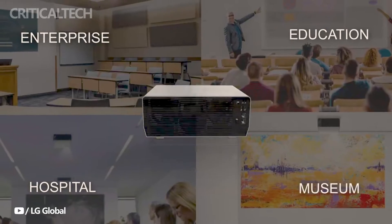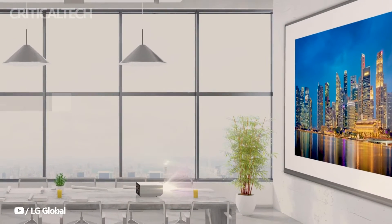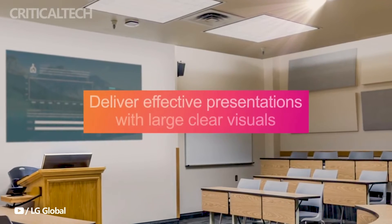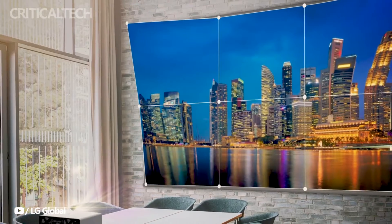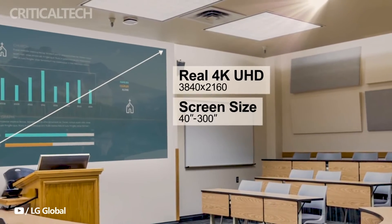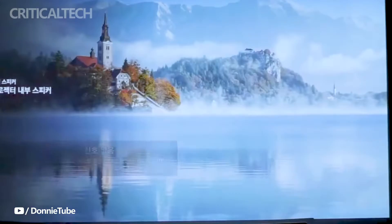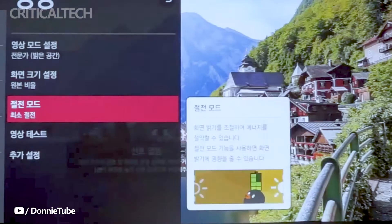These projectors are equipped with features for precise image adjustment, including edge adjustment and warping with flexibility across up to 25 points. Moreover, they integrate built-in dual 5W speakers for immersive audio experiences, facilitate seamless room management through support for Crestron Room View, and operate on the intuitive WebOS Signage 6.0 platform, streamlining digital signage content management.